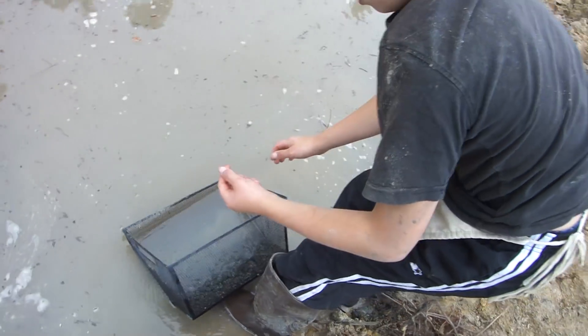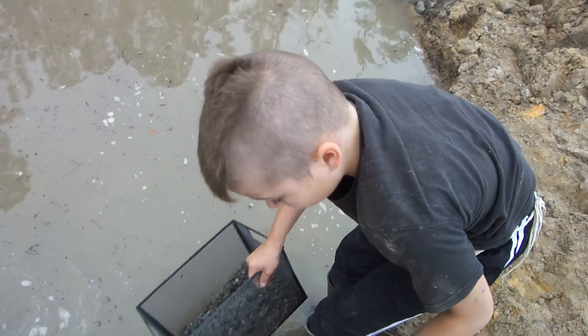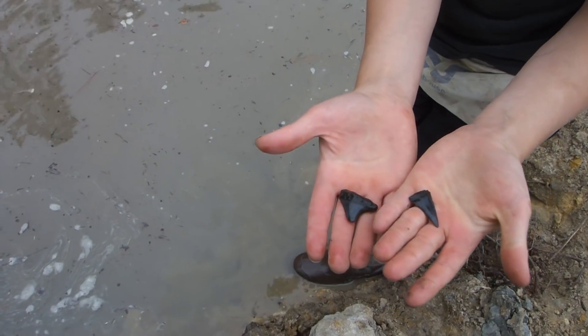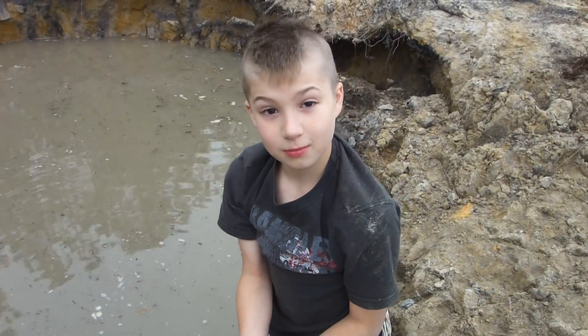Hey, stand up and hold those out. There you go. Your basket won't sink. Oh, heck yeah, man. Nice. Nice.